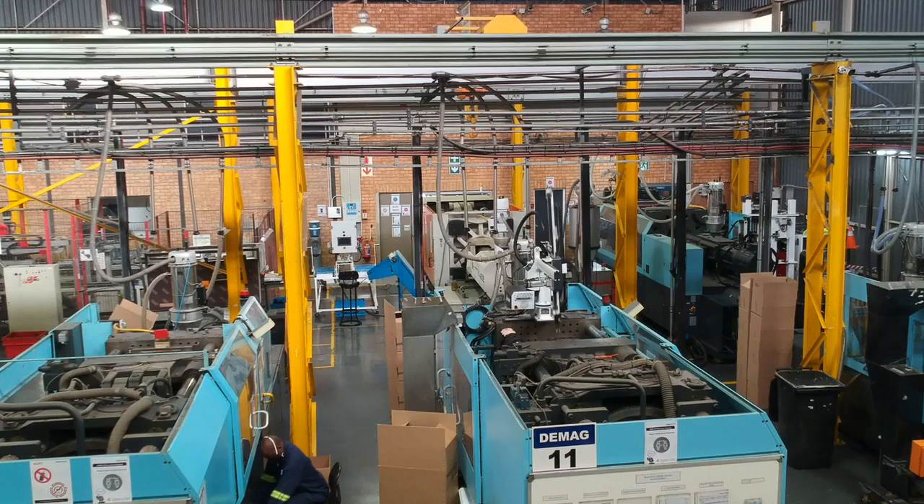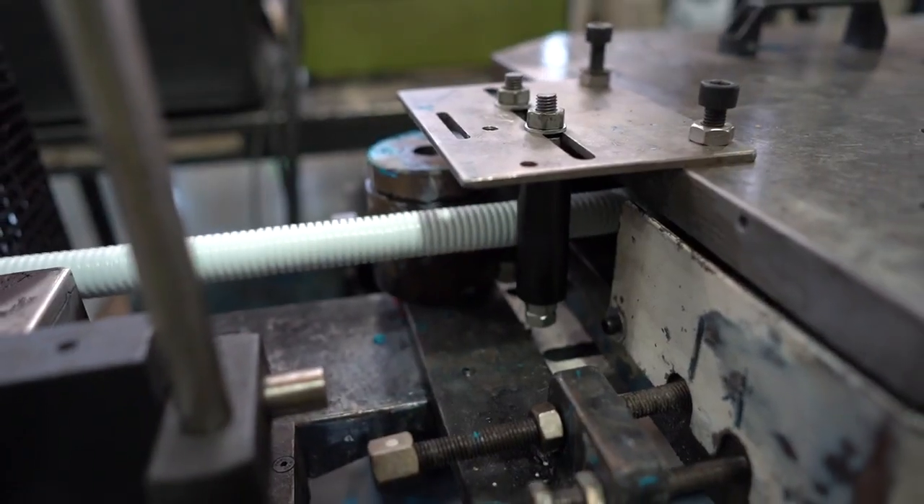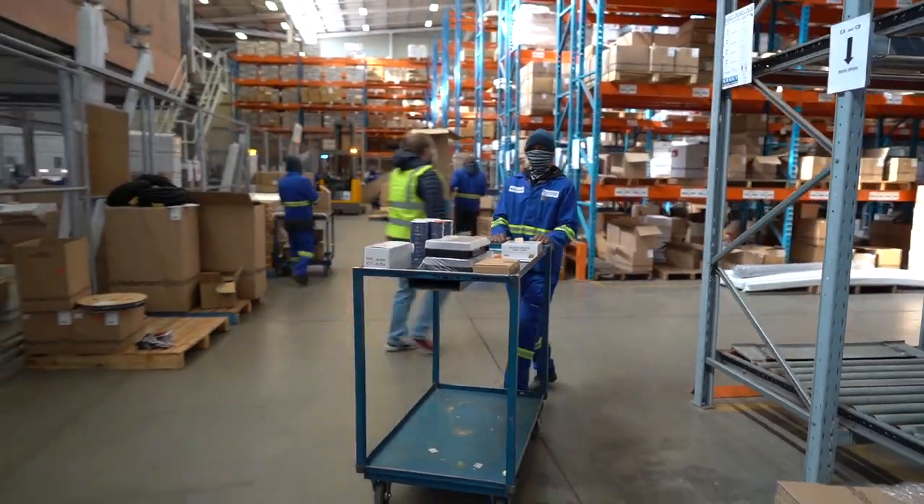We employ about 300 people and here at the head office we have our engineering and design, our manufacturing which includes extrusion and injection molding, we have sales, administration and of course logistics and our stores.